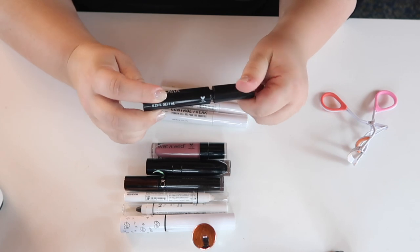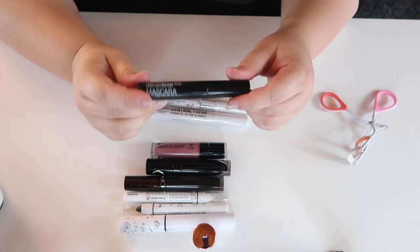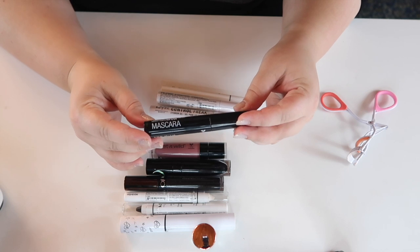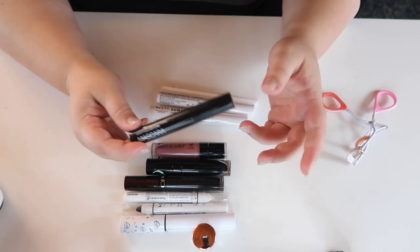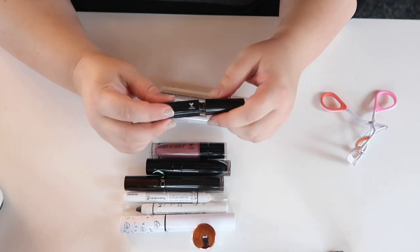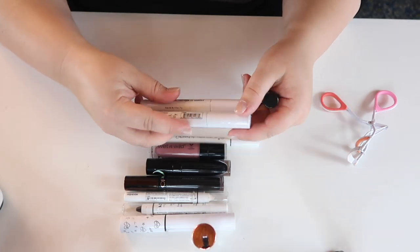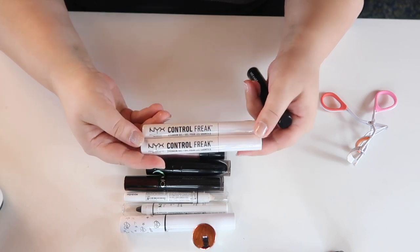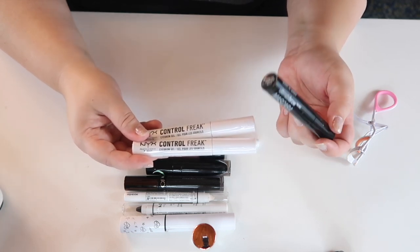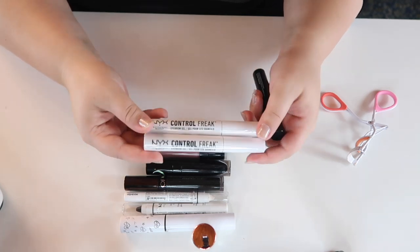For brows, I brought the Wet n Wild Ultimate Brow Mascara. It's the wrong shade for me — a really warm brown — but I love the formula. I basically like my brows black, so I also picked up two NYX Control Freak clear brow gels at a NYX store in the mall we visited. Those are about four dollars each and really good, so I'll probably finish up the Wet n Wild one and switch to those.